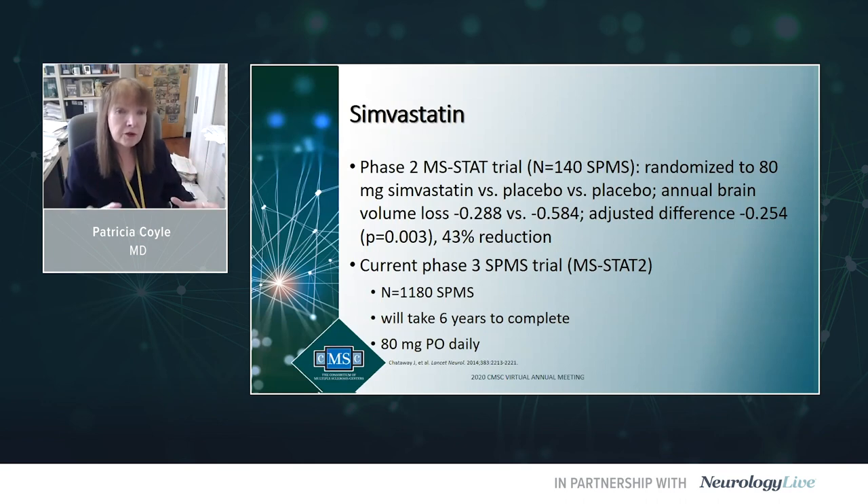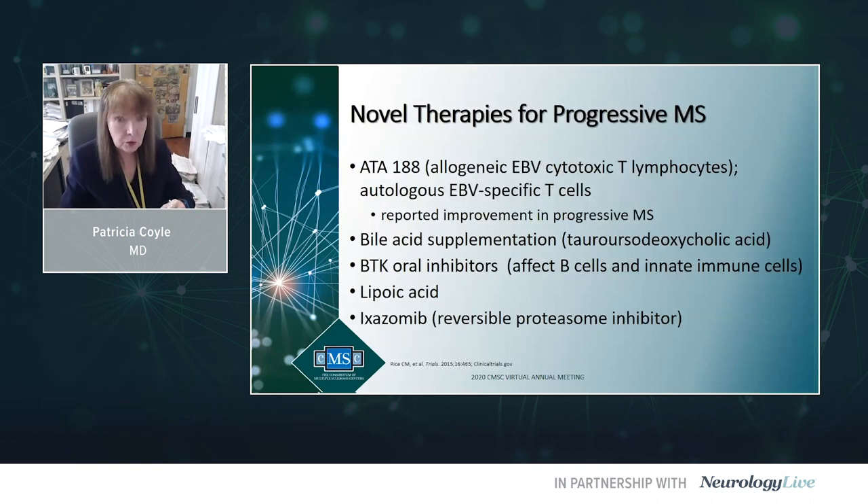Simvastatin had a positive phase 2 trial in secondary progressive MS, slowing brain volume loss versus placebo. It is now in a much larger phase 3 SPMS trial — MS-STAT-2 — entering 1,180 SPMS patients randomized to 80 mg of simvastatin versus placebo.